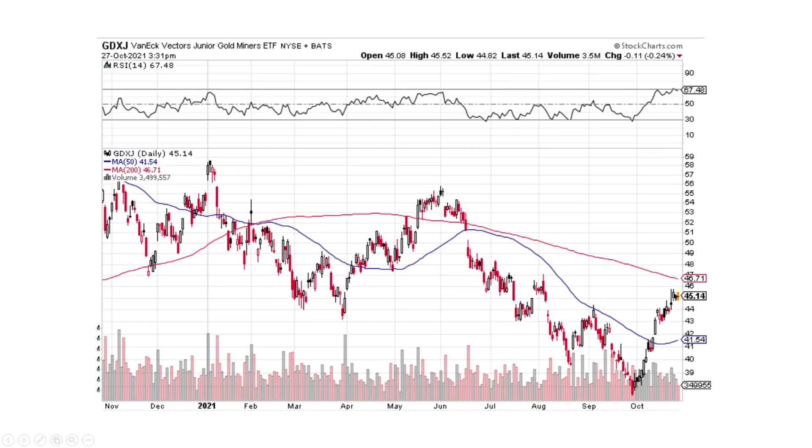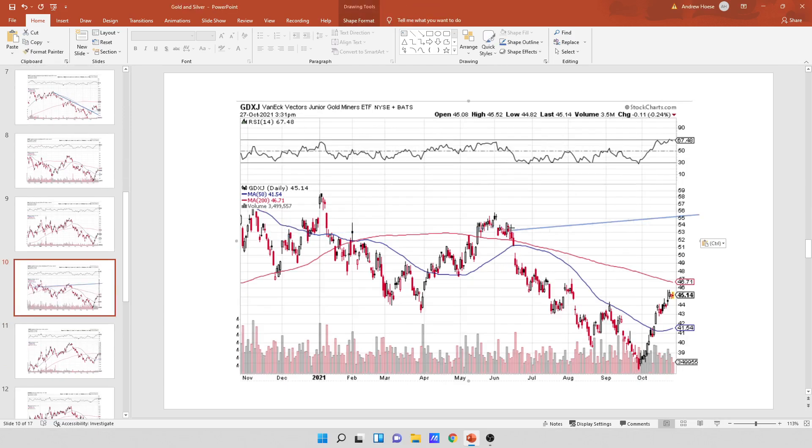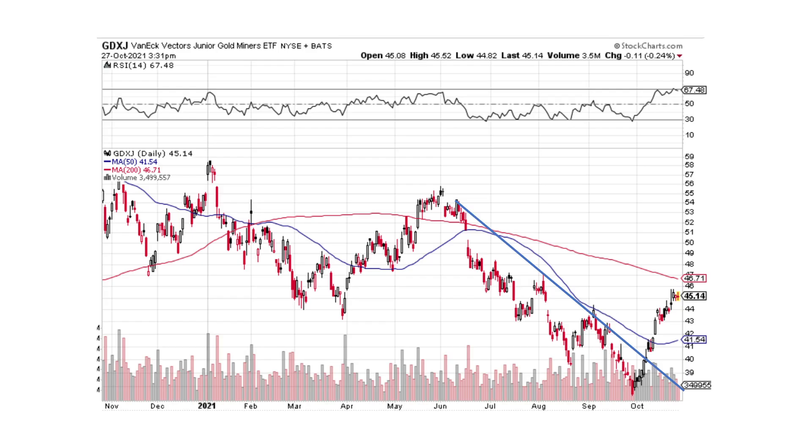I'm looking at these little candlesticks on the right-hand side. We broke the downtrend line and I don't see the sellers stepping in and whopping it, so I am going with the momentum — the momentum up. Now, this could pull back for kind of a retest or pull back a little. It always does these little funky moves where you create a high, a higher low, and then a higher high. It always does that stair-step pattern — stair-steps higher.